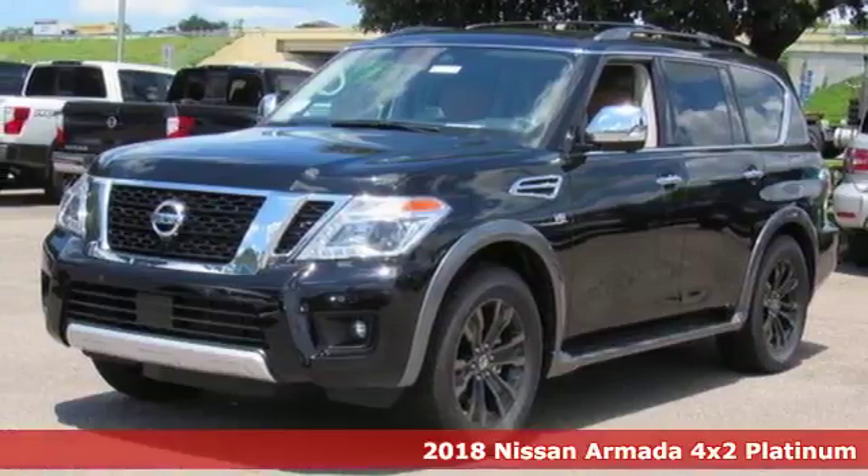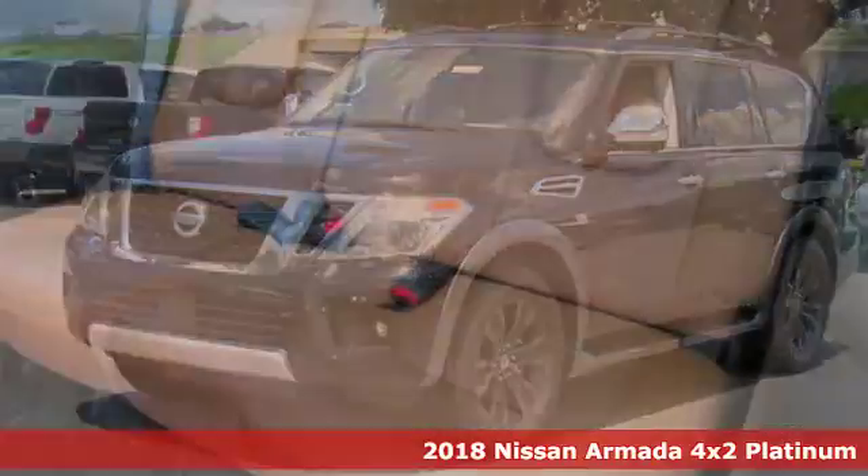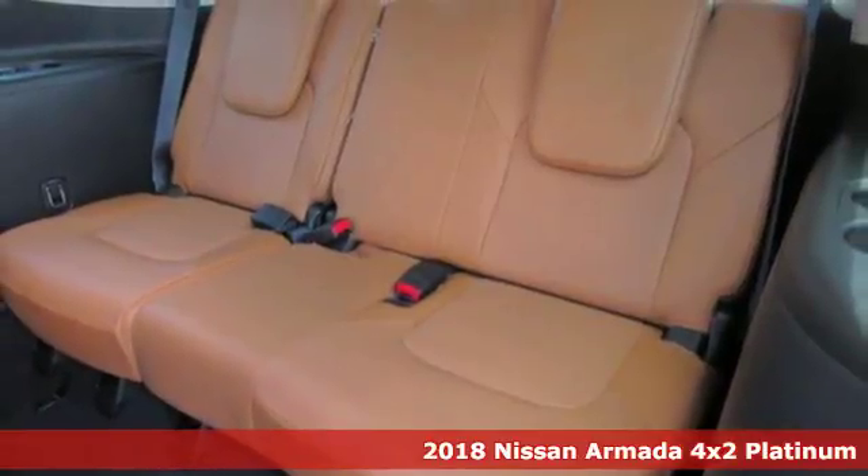Here's a 2018 Nissan Armada. Nissan excites the senses so you can enjoy the journey.